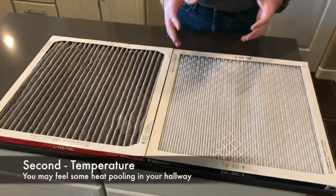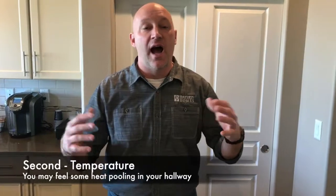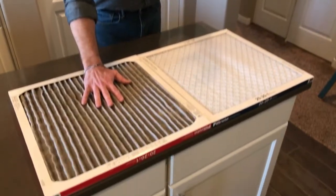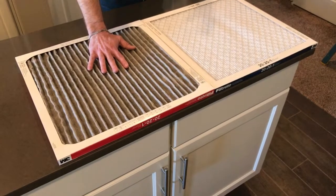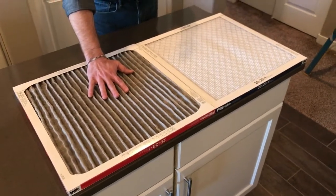Another indication is sometimes you'll feel some heat pooling in your hallway or in high spots within the home. That's also indicative that your filter is clogged up and it's not letting air pull and distribute the heat throughout the home. Those are the two ways we can typically tell that it's time to change the filter. Thanks a lot.